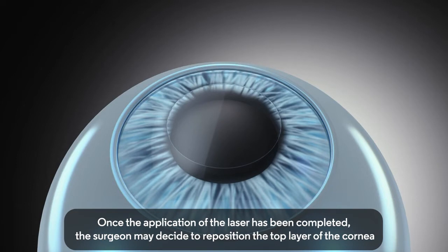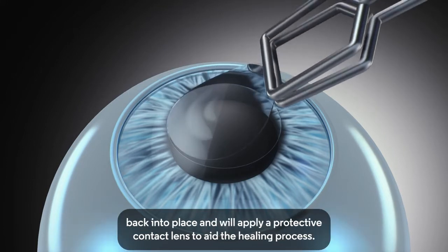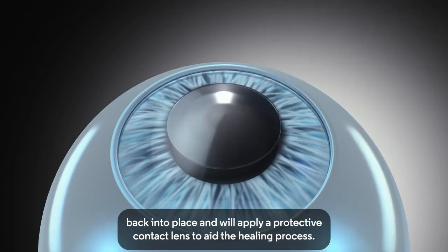Once the application of the laser has been completed, the surgeon may decide to reposition the top layer of the cornea back into place and will apply a protective contact lens to aid the healing process.